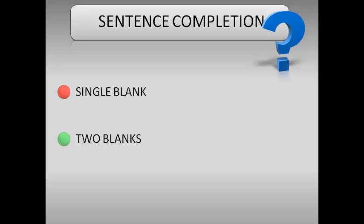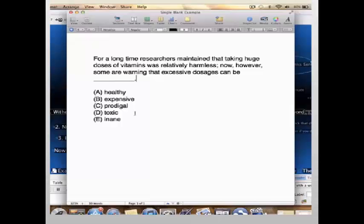There are two kinds of sentence completions. The first is where you have one blank and five choices. The second is where you have two blanks within a sentence and five choices with two words — you're looking at both words that fit into the sentence to make sure it sounds correct. Let's begin with the single blank type.